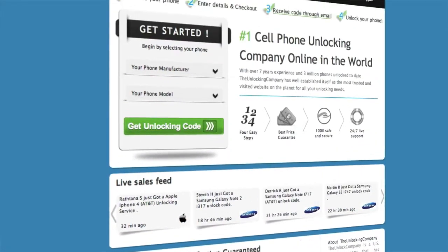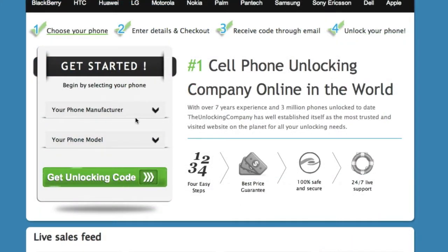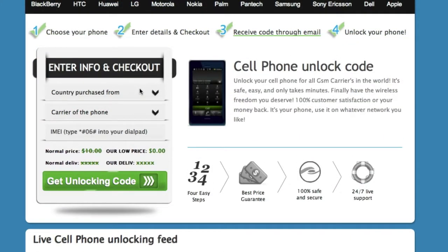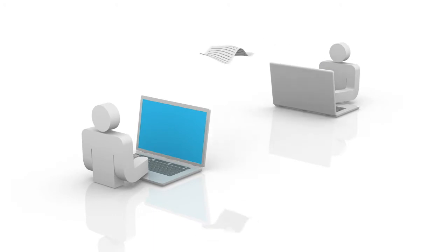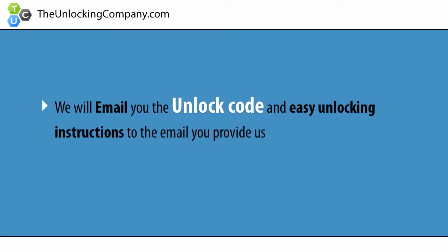Second, head over to unlockingcompany.com and enter your phone's manufacturer, model, country purchased from, original carrier, and finally the IMEI. This information will be forwarded to the original manufacturer of your phone and sent back to us. We will then email you the unlock code and easy unlocking instructions to the email you provide us.